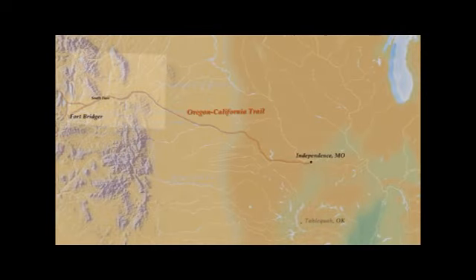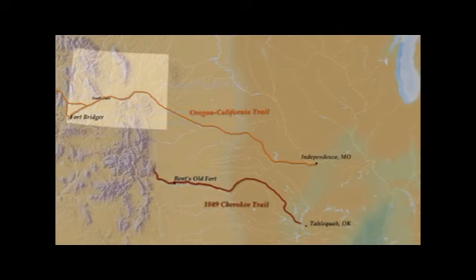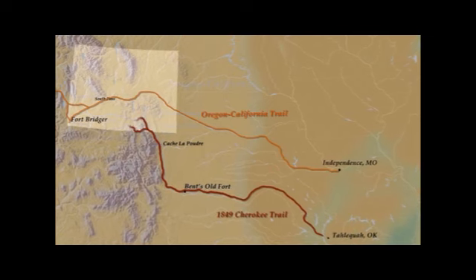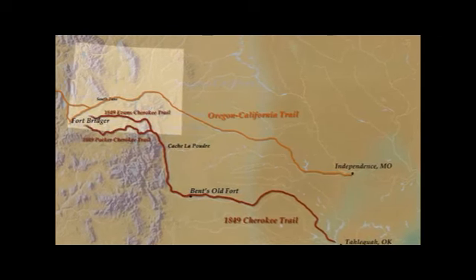Their route was a little different from the Oregon Trail simply because they were starting off several hundred miles further south. Their route took them from Oklahoma west until they hit the front range of Colorado, going through Bent's old fort. They would move north along the front range through what would become Denver until they reached the area of the Cache and Poudre River. At this point, the routes that the Cherokee Indians took split — young men traveling with the company became impatient with the slow pace of the wagons and determined to head off on their own with pack animals.